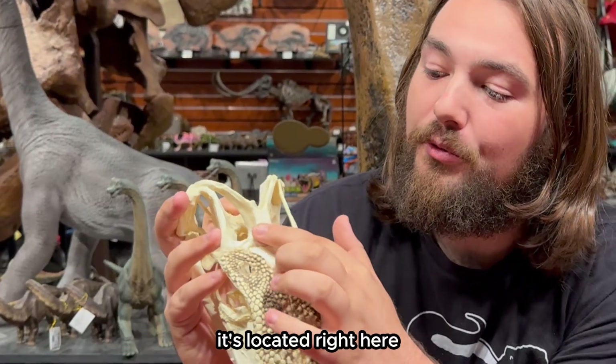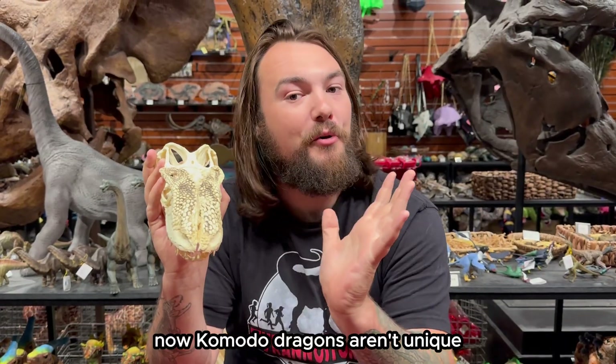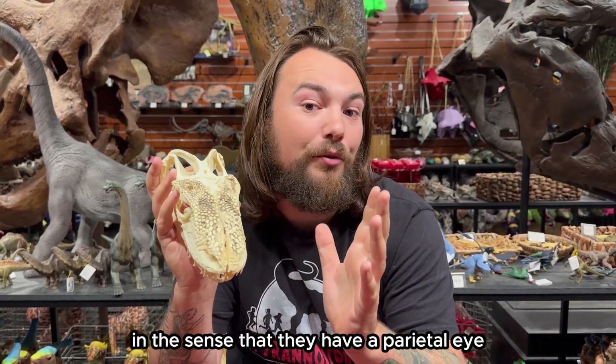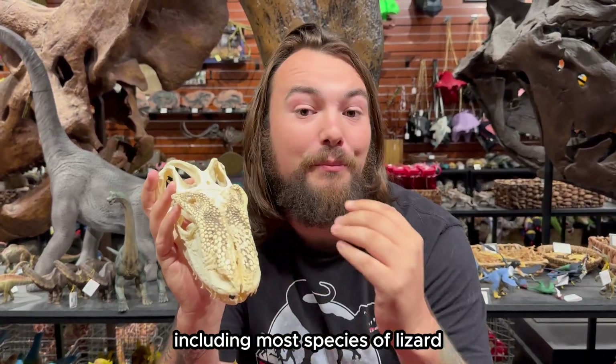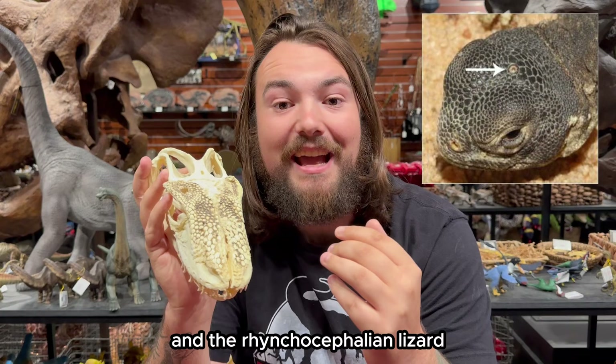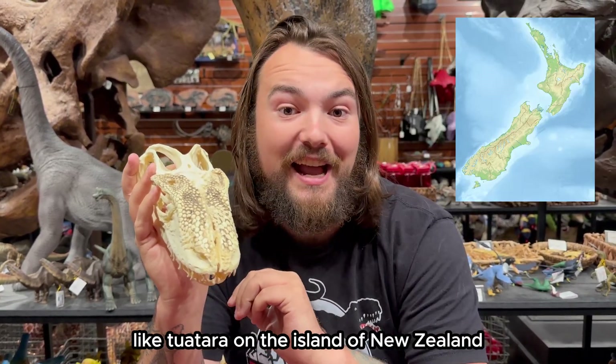It's located right here on the skull of this Komodo dragon. Komodo dragons aren't unique in having a parietal eye — many different animals have them, including most species of lizard and the Rhynchocephalian lizard-like tuatara on the island of New Zealand.